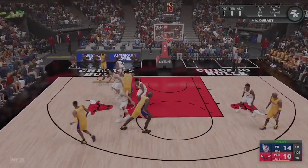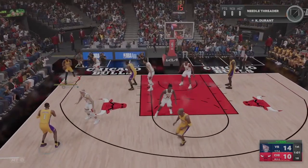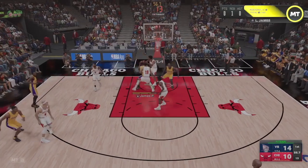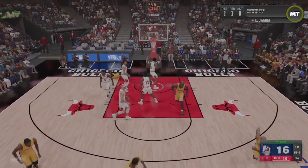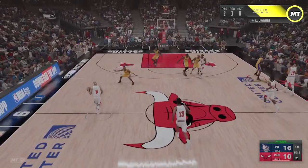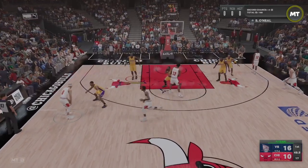Durant with it, defended by Jones, kicks it out to Hardaway. Pass to Durant, fires the three. Here's James and he battles for the ball, gets the second-chance bucket. He's one of those guys who is extra difficult to block out — when LeBron really wants a rebound, it's hard to beat him to the ball.